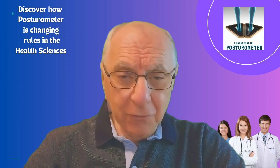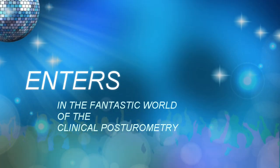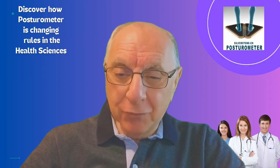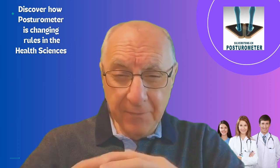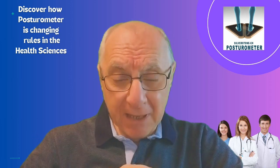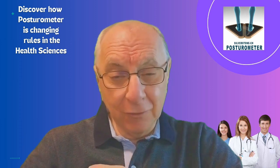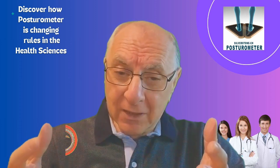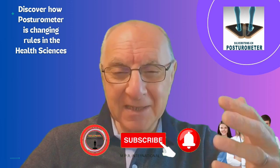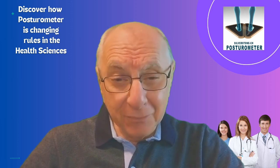Don't fall behind in the postural health revolution. Step into the fantastic world of clinical posturometry. This is how we reach the end of another informative video from MPR International School. Looking forward to seeing you in upcoming videos. If you haven't done so yet, subscribe to the channel, give it a like, and share the content so it can reach as many people as possible. See you in the next broadcast, dear friends!